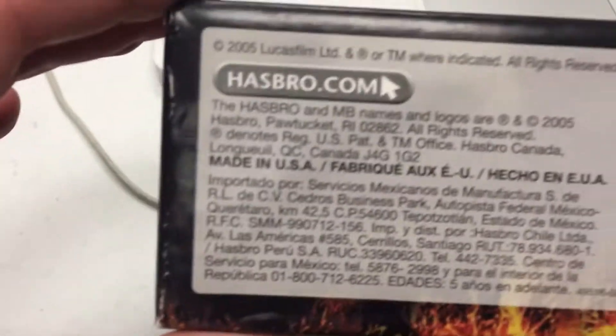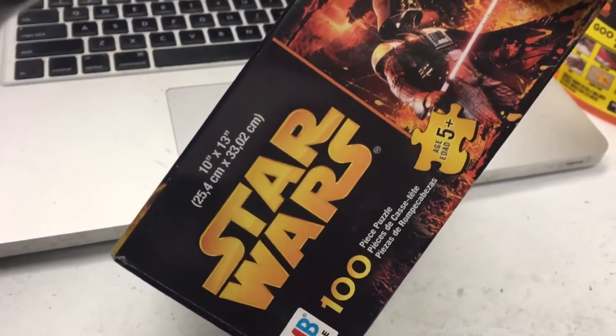Good to know. It's made in the USA, and for ages 5 and older.